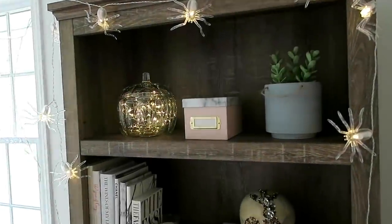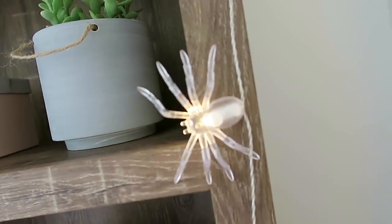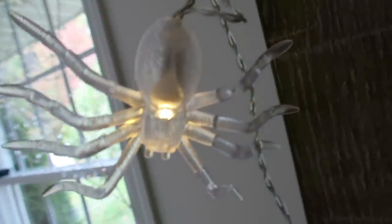Moving on to some spider stuff — I picked up these cool light-up spiders from Pottery Barn. I really love these because they are battery operated, which is nice because you can pretty much hang them anywhere without needing to be near an outlet. This is what they look like.